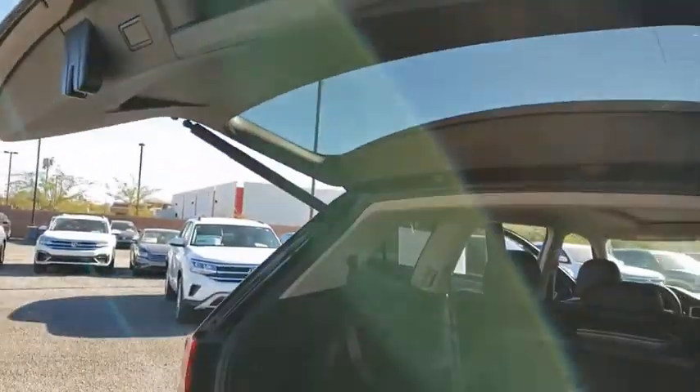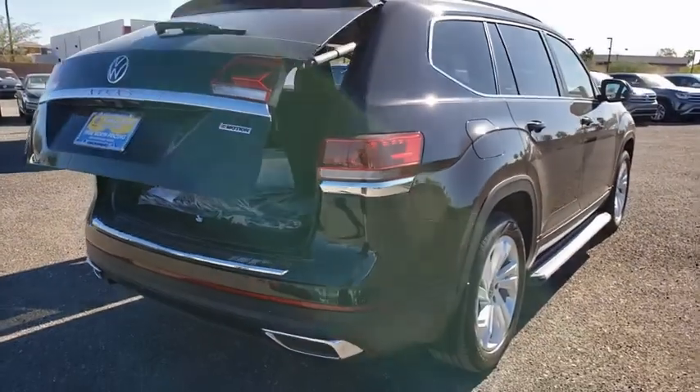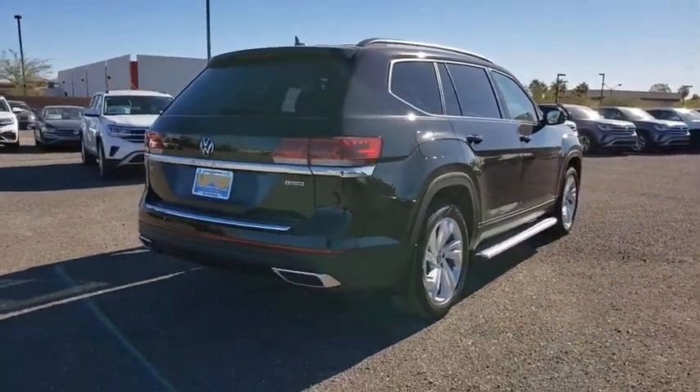Fog lights, power windows, heated front seat, trip computer, security system, rear window defroster, panic alarm, overhead console, remote keyless entry, tachometer.